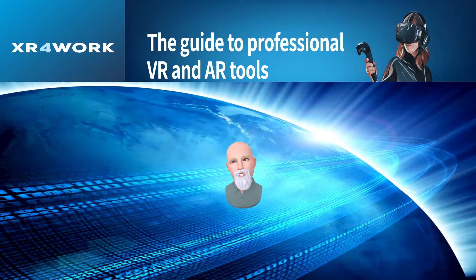Here at XR for Work, we've reviewed health and wellness apps in the past. We've taken a look at anatomy apps, as well as CPR and first aid. And today, we're continuing by looking at some apps recently released to Oculus App Lab that fall into this health and wellness category and are designed for healthcare workers.